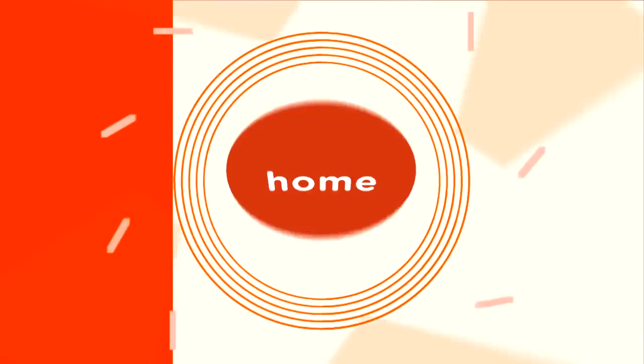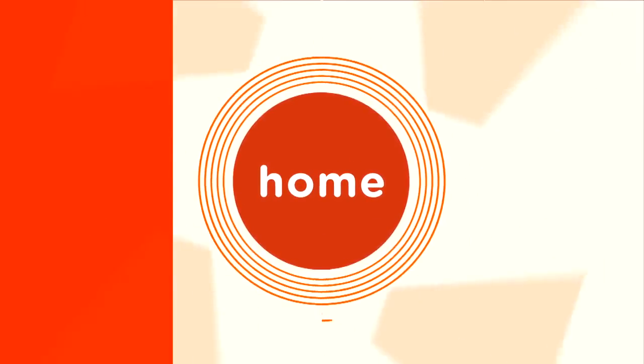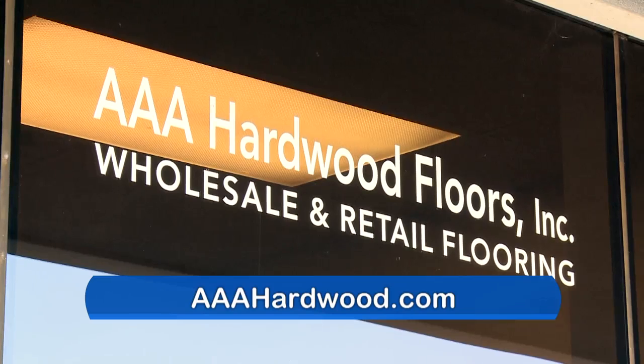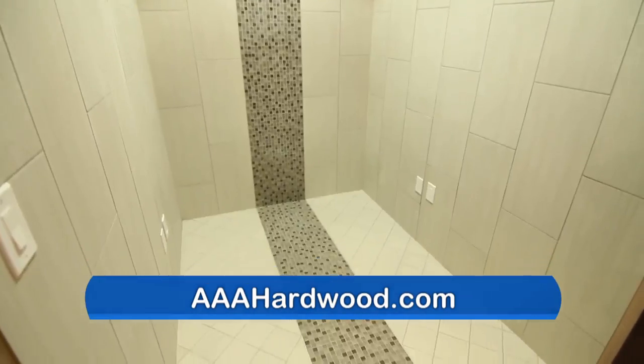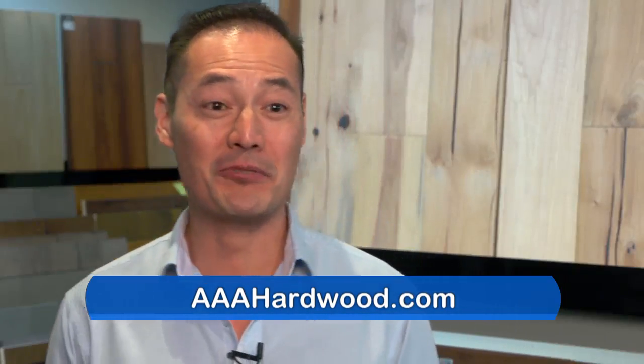AAA Hardwood is the perfect place to check out if you're thinking about changing the look of your flooring. I'm Ken Tran, CEO of AAA Hardwood Floors. AAA Hardwood Floors is a full-service, all-inclusive hardwood floor, laminate, carpet, and tile company. We're very excited to launch this new product called Raw.